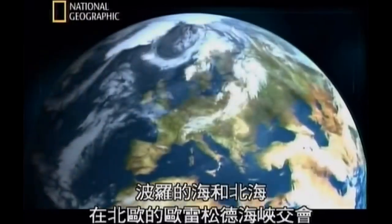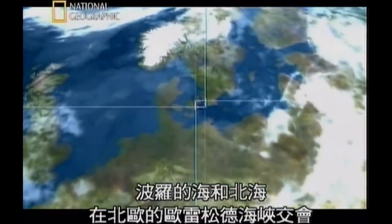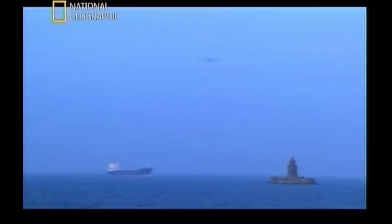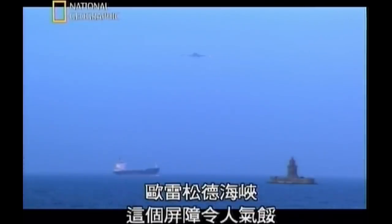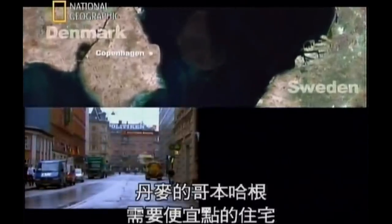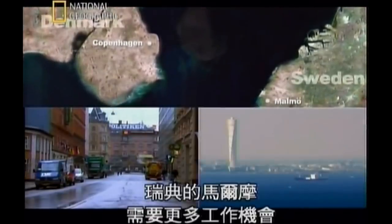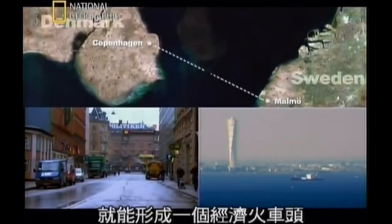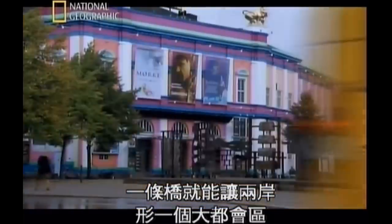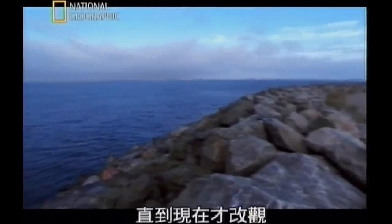In northern Europe, the Baltic Sea converges with the North Sea at the Ersund Strait, a 16-kilometre-wide stretch of water with notoriously lousy weather that separates Denmark and Sweden. The Ersund Strait is a frustrating barrier, because each shore has something the other needs. Copenhagen in Denmark needs cheaper housing. Malmö in Sweden needs more jobs. If the two cities could be connected, they could form an economic powerhouse. A bridge would make them one big metropolis. But a bridge has never been possible — until now.